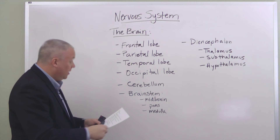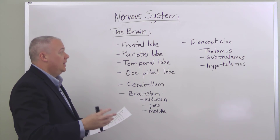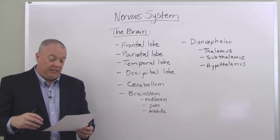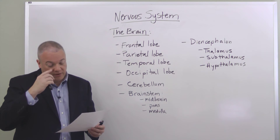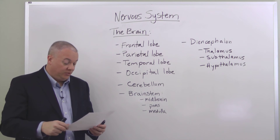Moving on to the diencephalon, which includes the thalamus, subthalamus, and hypothalamus. The thalamus helps integrate and relay sensory information from the face, our retinas, our cochlea from our ears, and our taste receptors.